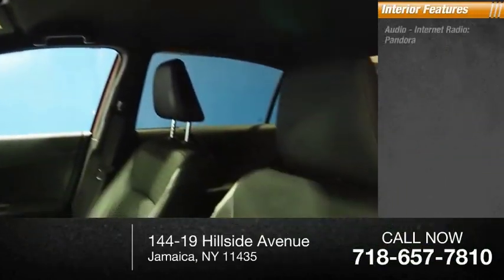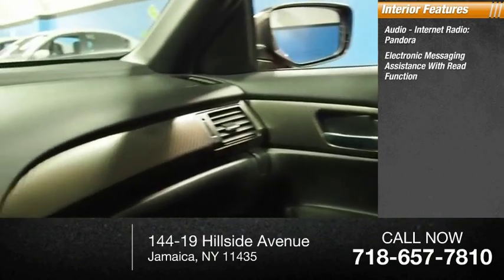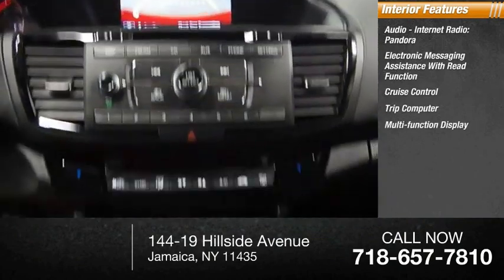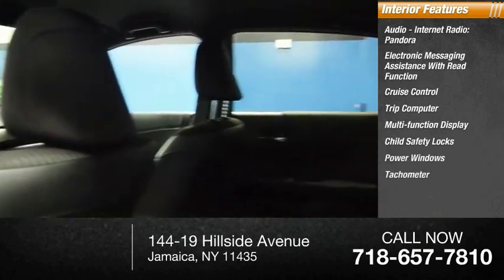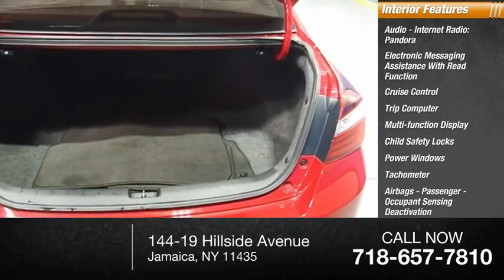Inside you'll find audio, internet radio, Pandora, electronic messaging assistance with read function, cruise control, trip computer, multi-function display, child safety locks, power windows, tachometer, airbags, passenger occupant sensing deactivation, and power steering.